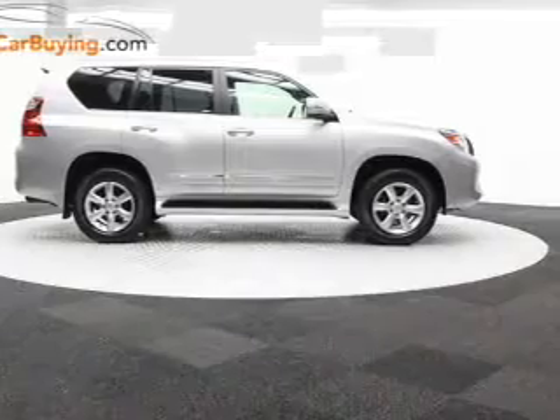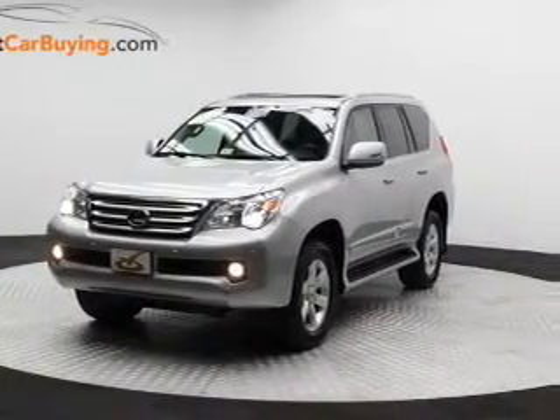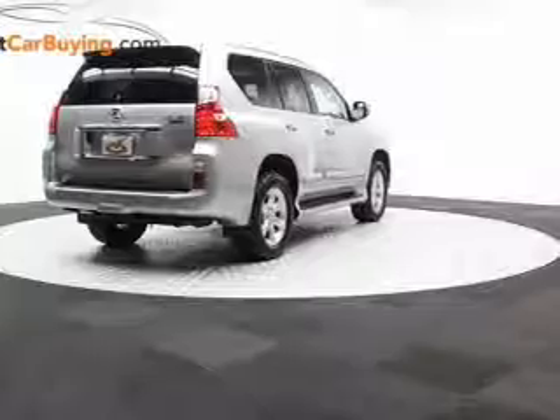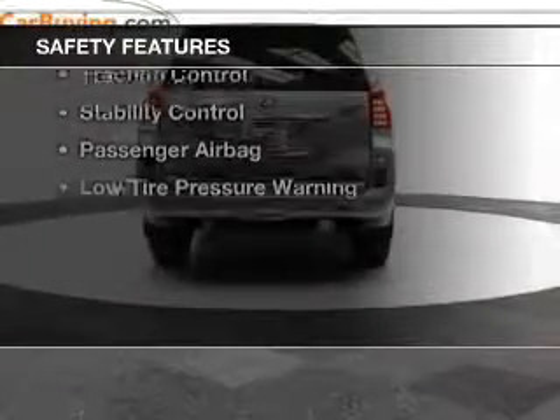leather seats, heated seats, Bluetooth connectivity, Sirius XM satellite radio, digital audio input, steering wheel controls, memory seats, dual temperature controls, and automatic climate control. Safety was made a priority with these features.